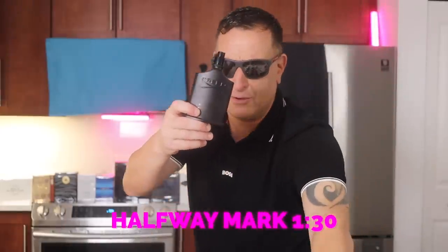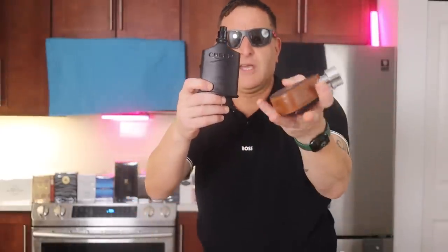Creed Green Irish Tweed — get Armaf Tres Nuits. It smells like Creed Green Irish Tweed and lasts a long time.